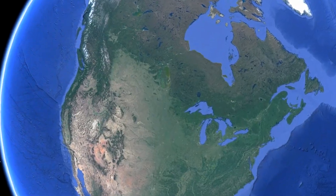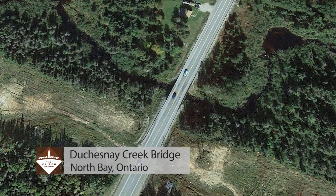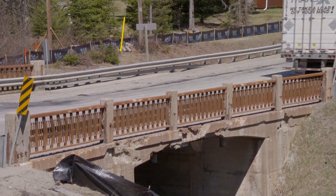Highway 11 is often dubbed the gateway to the north, and the Ducheney Creek Bridge is a massively outdated yet vital section of that gateway. To keep the north moving, the MTO wants this bridge replaced before catastrophe can strike.